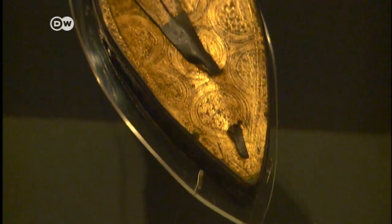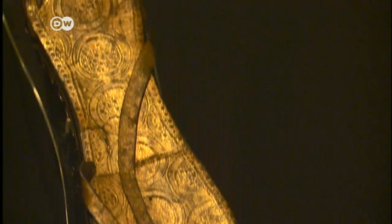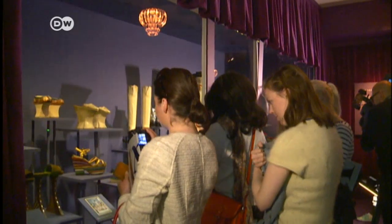An Egyptian sandal made with pure gold leaf, 2,000 years old. At the time, footwear was a privilege of the elite.